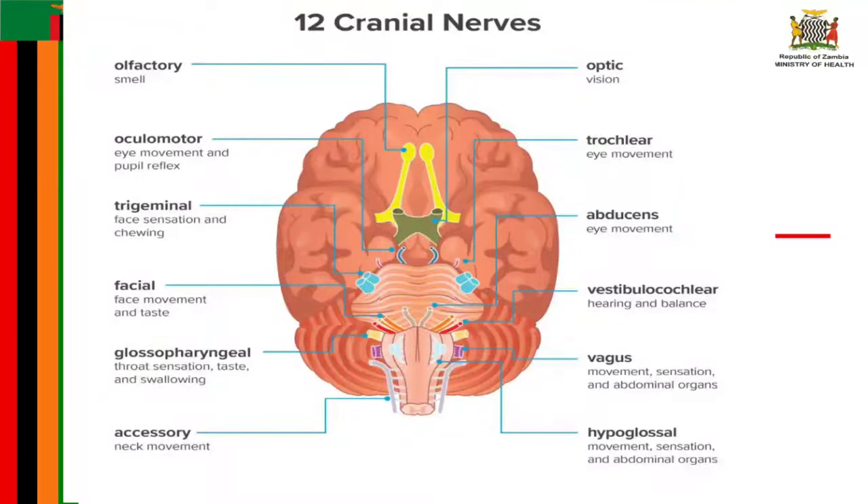Let's talk about the 12 cranial nerves and what they do — their function in the body. The cranial nerves are a set of 12 nerves that originate in the brain, and each has a different function for sense or movement. The functions of cranial nerves are sensory, motor, and some may have both functions.